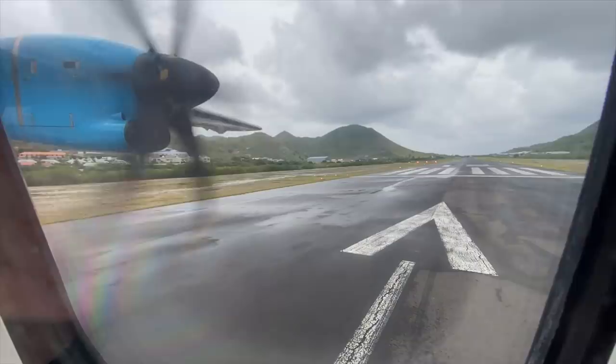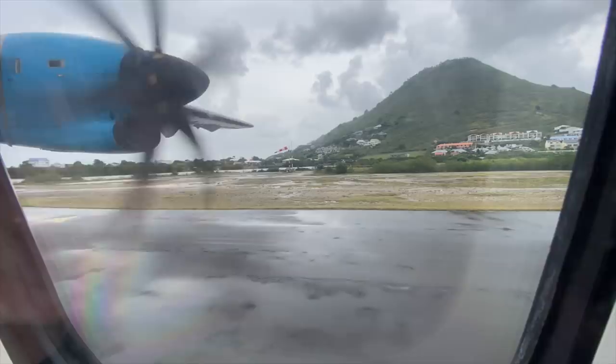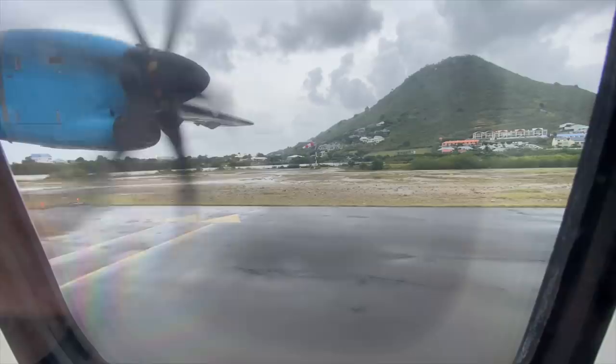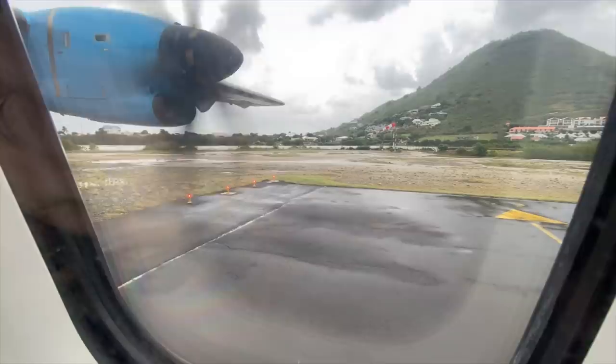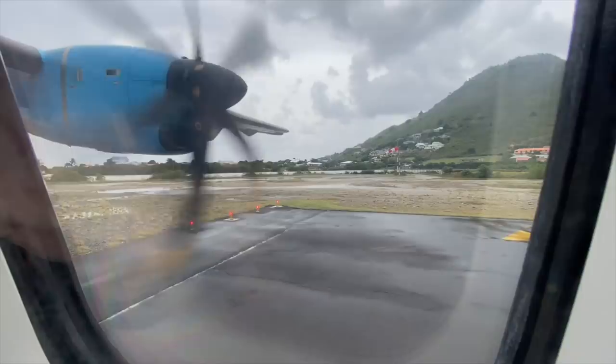At first the backtrack from Grand Case seems fairly normal, but once you've spun around, that's when it starts to get fun. The runway has two markings for the pilots to know how far back to reverse — one for the ATR-72 and one for the shorter ATR-42. Just look how far back we have to reverse: the main landing gear is almost touching the grass, with the tail of the plane well over the grass.